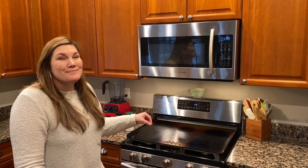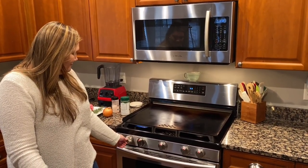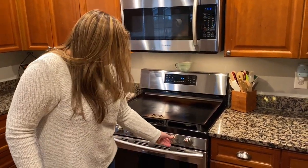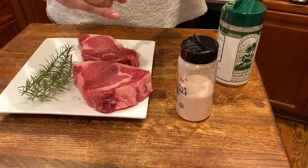Let's cook these steaks up. I'm going to go ahead and turn on the griddle so we can start heating up. Now we're going to season the meat. For the steak, we're going to season it with salt, pepper, and Everglades seasoning. Oh, that looks so good.